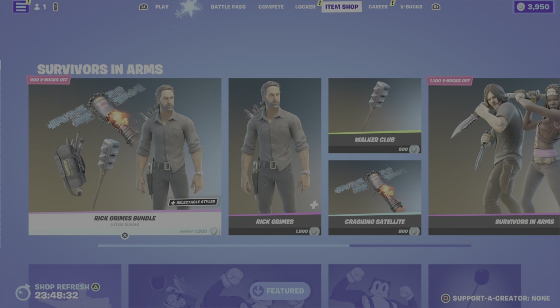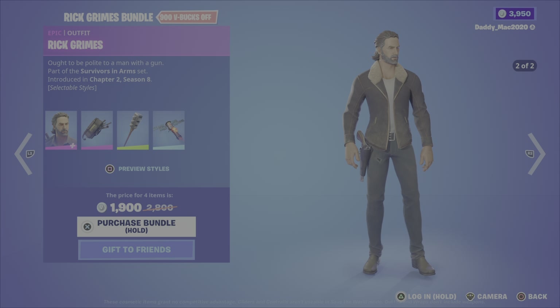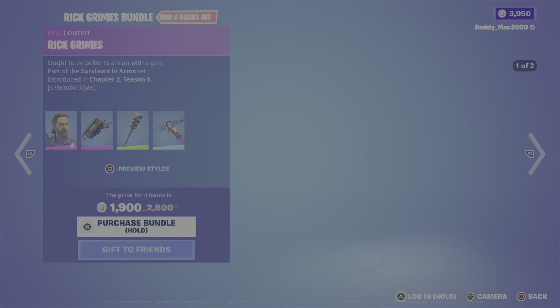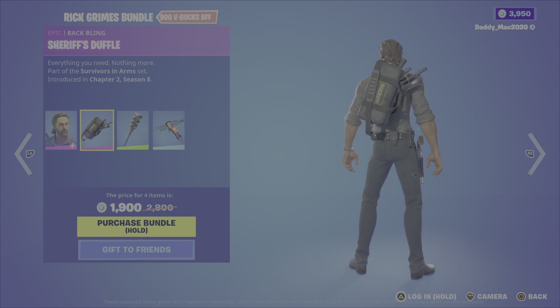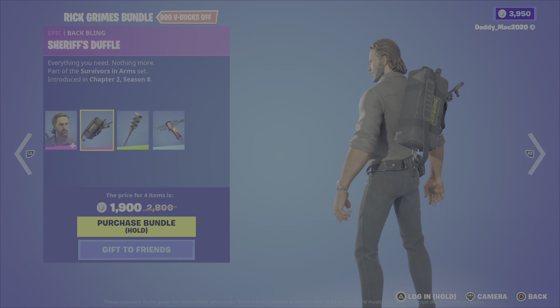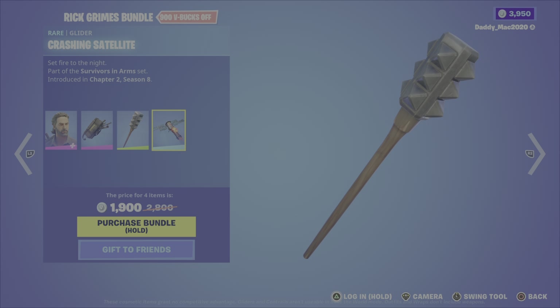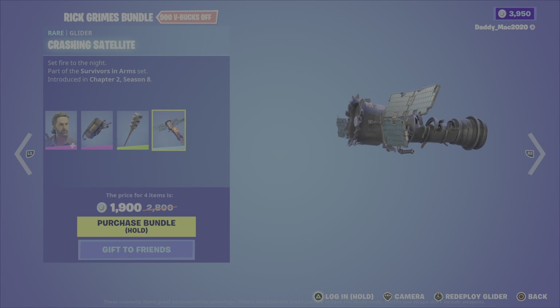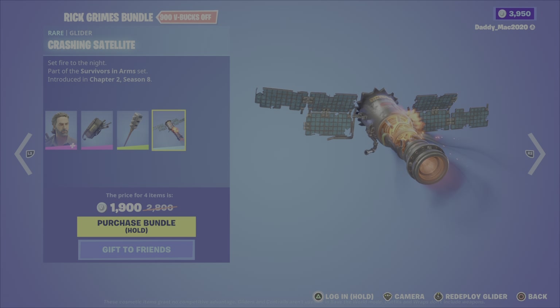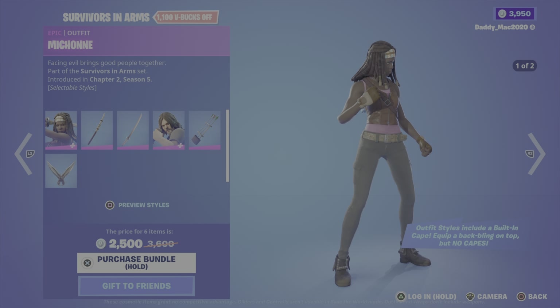Let's go to the top of the shop. This is what I'm actually surprised they weren't advertising — we have the Rick Grimes bundle. This includes the Rick Grimes outfit from the Survivor in Arms set, Chapter 2, Season 8. We have the Sheriff's Duffel back bling, and if you recognize this outfit, that is because this is from the Walking Dead series. We have the Walker Club pickaxe and the Crashing Satellite Glider. It's 1,900 V-Bucks for this four-item bundle, or you can pick up the outfit, the glider, or the pickaxe on their own.